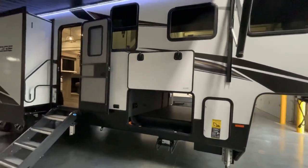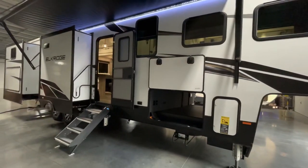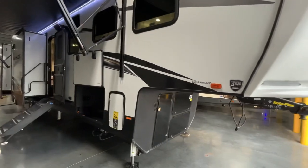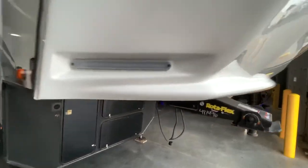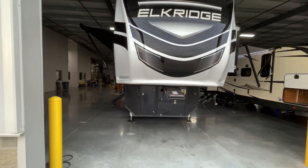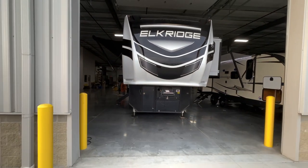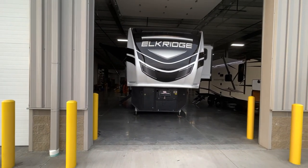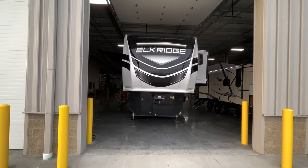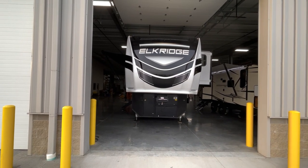This is the 2022 Elkridge 38 RSRT — an absolutely fantastic camper. I hope you guys enjoyed it. If you guys are in the market, make sure to email me. I hope you guys have a wonderful day. If you have any questions, do feel free to email me — I am here to help. And as always, if you want some quicker versions of all these, check me out on Instagram, the RV Hunter. Have a great day. Bye.